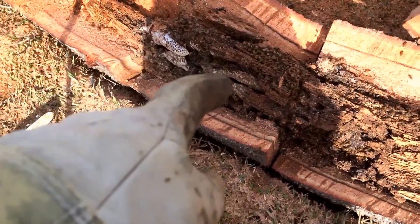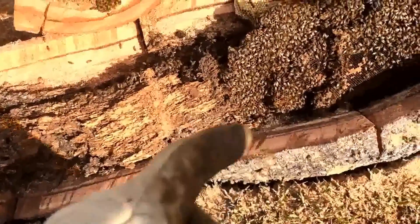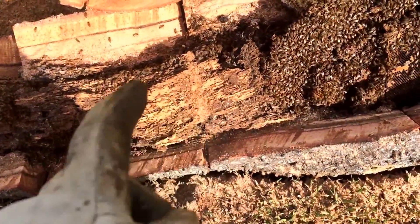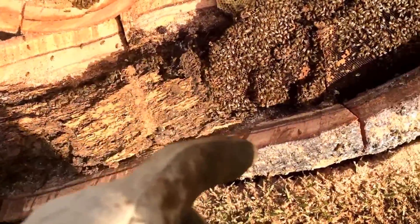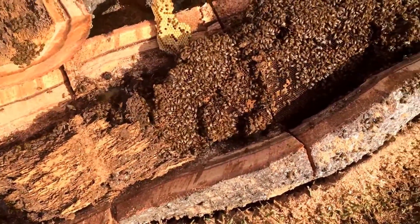I think I've got it open up here good enough. I should be able to tear the rest apart with the crowbar. I'm gonna go ahead and put the chainsaw away, get my bee vac set up, swap over to my rubber gloves, and start cutting comb.